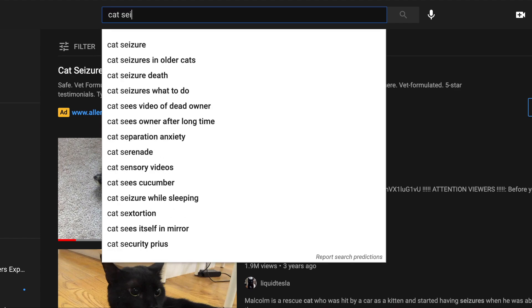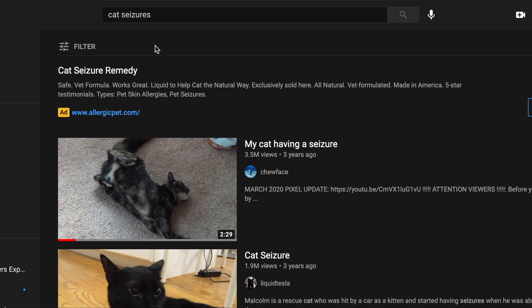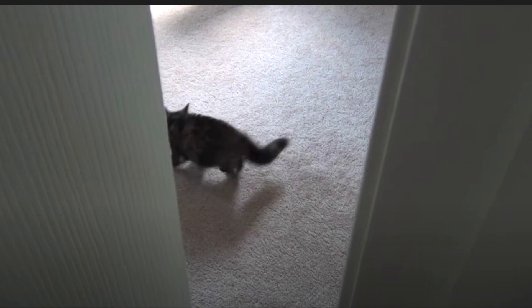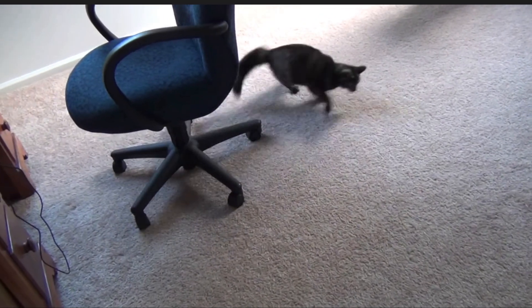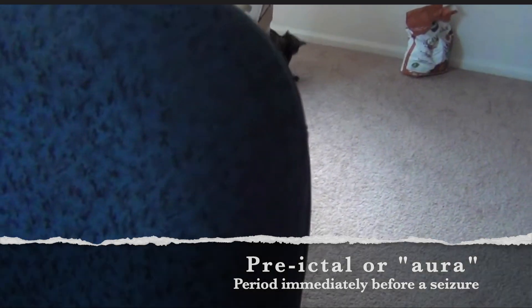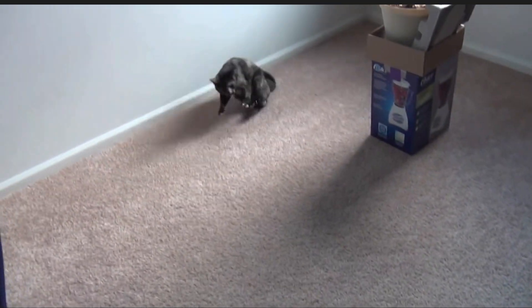I fired up YouTube here and entered the search term 'cat seizure' just to see what pops up and see if we can see some seizure activity in cats. In the first video, entitled 'My Cat Having a Seizure,' this owner is going to come in and see his poor kitty starting to have a seizure. What this cat's exhibiting right here is called an aura or a pre-ictal phase. That is when the brain has started to fire abnormal electrical activity in an uncontrolled manner, but it's not the entire brain affected yet — one part or maybe a few parts, but not the entire thing. They're starting to just act really weird, which is pretty typical of a pre-ictal phase.